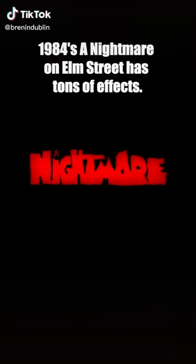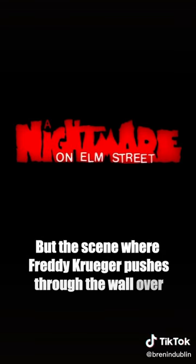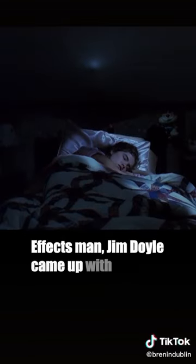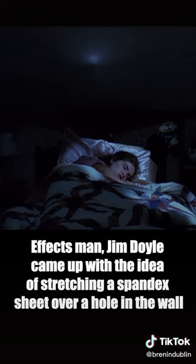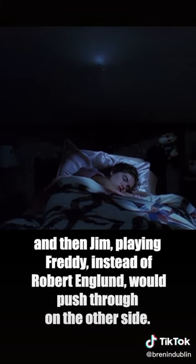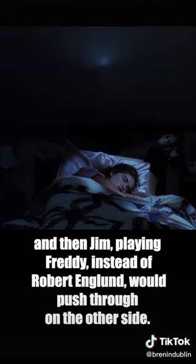Cinema's greatest practical effects. 1984's A Nightmare on Elm Street has tons of effects, but the scene where Freddy Krueger pushes through the wall over Nancy's bed really sticks out. Effects man Jim Dial came up with the idea of stretching a spandex sheet over a hole in the wall, and then Jim, playing Freddy instead of Robert Englund, would push through on the other side.